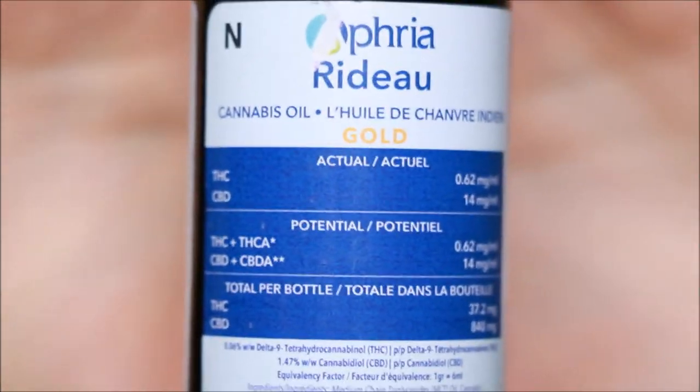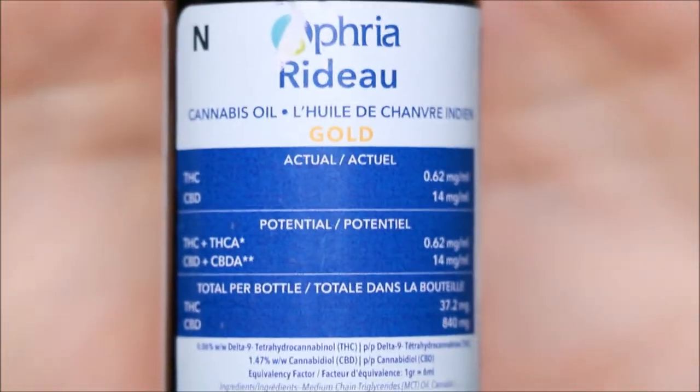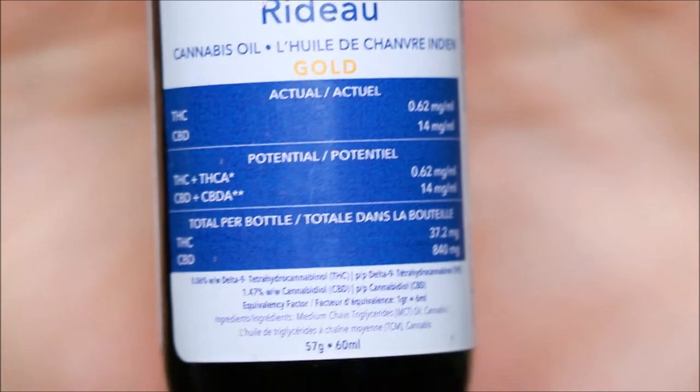We have the Redue Gold. Here is the label. Pretty, pretty generic I guess. So it's pretty gold, all the good stuff.